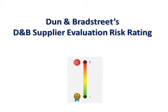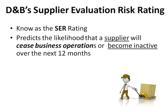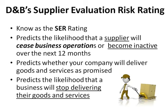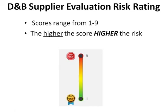Dun & Bradstreet's Supplier Evaluation Risk Rating, known as the SER Rating, predicts the likelihood that a supplier will cease business operations or become inactive over the next 12 months. It predicts whether your company will deliver goods and services as promised, and predicts the likelihood that a business will stop delivering their goods and services. Scores range from one to nine, and the higher the score, the higher the risk.